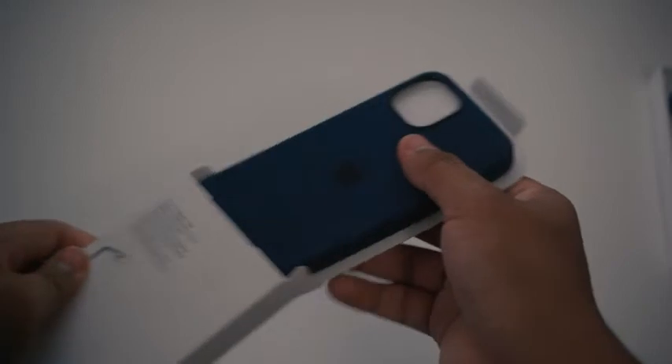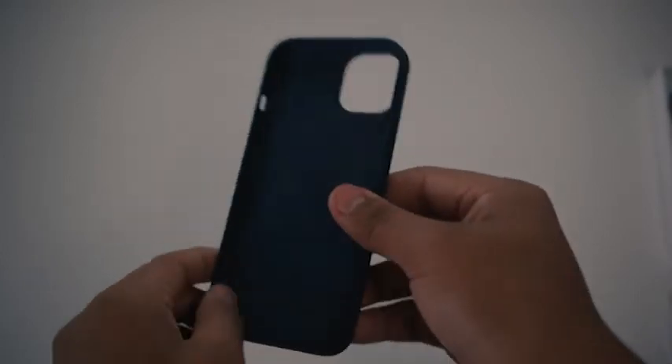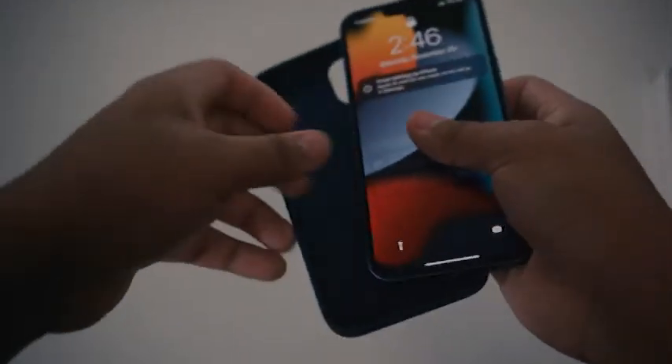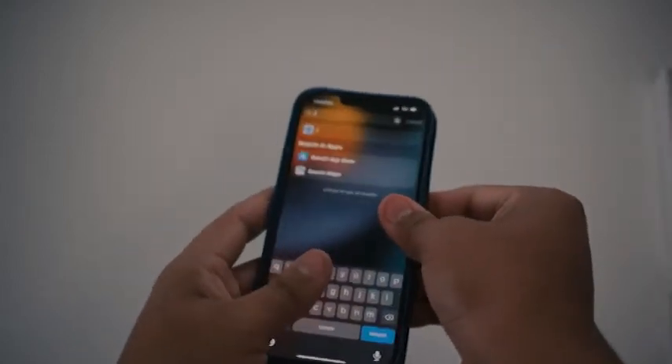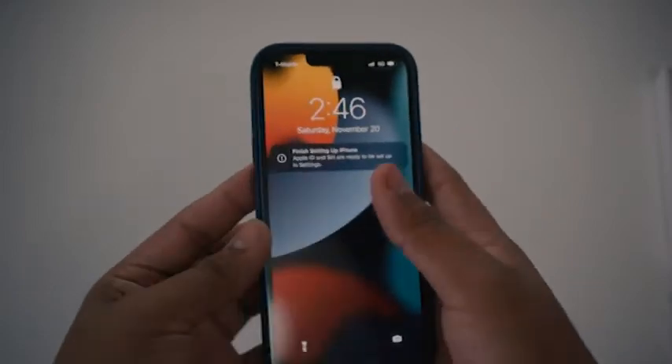Let me take out the case real quick so you guys can see — this is the blue color. I don't know what they call it, it's blue, okay, that's all I know. It feels really nice actually. Alright, let's put it on.